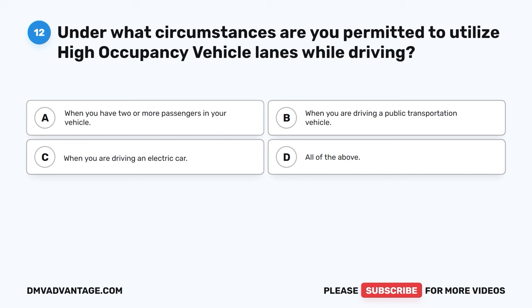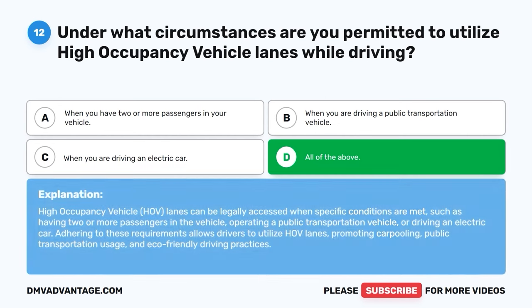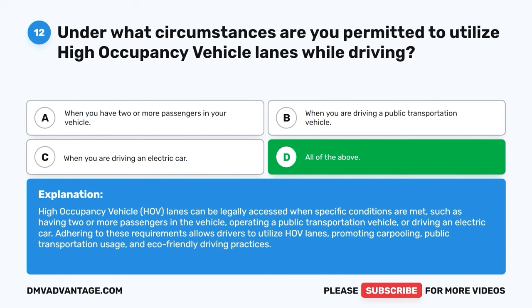Question twelve. Under what circumstances are you permitted to utilize high occupancy vehicle lanes while driving? A. When you have two or more passengers in your vehicle. B. When you are driving a public transportation vehicle. C. When you are driving an electric car. D. All of the above. The correct answer is D, all of the above. High occupancy vehicle (HOV) lanes can be legally accessed when specific conditions are met, such as having two or more passengers in the vehicle, operating a public transportation vehicle, or driving an electric car. Adhering to these requirements allows drivers to utilize HOV lanes, promoting carpooling, public transportation usage, and eco-friendly driving practices.